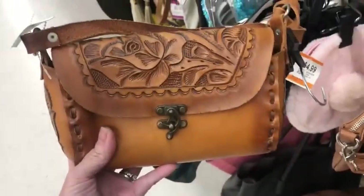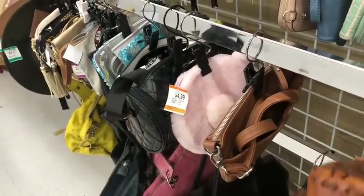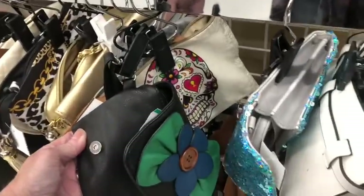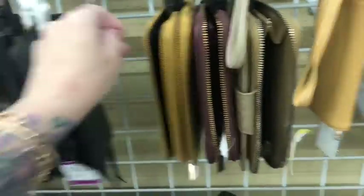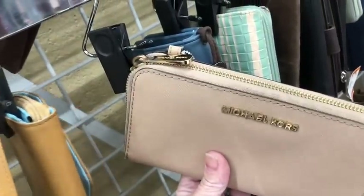Look at this — kind of small, kind of a pass at $19.99. That one's pretty torn up. Okay guys, the best part of the shopping is the haul, so let's get started and show you all the bags that we got.